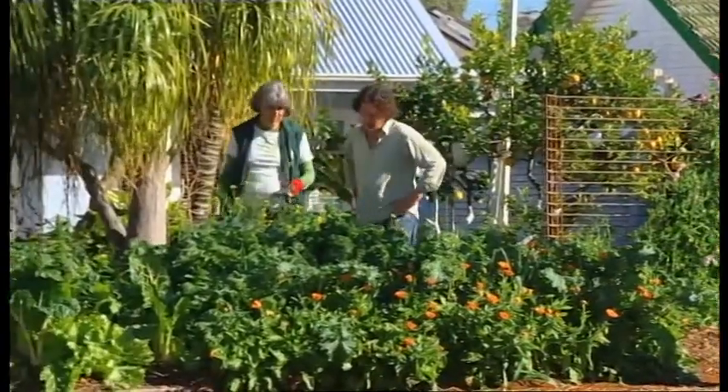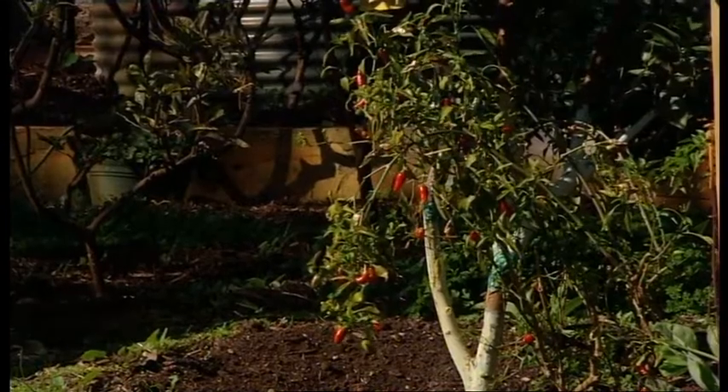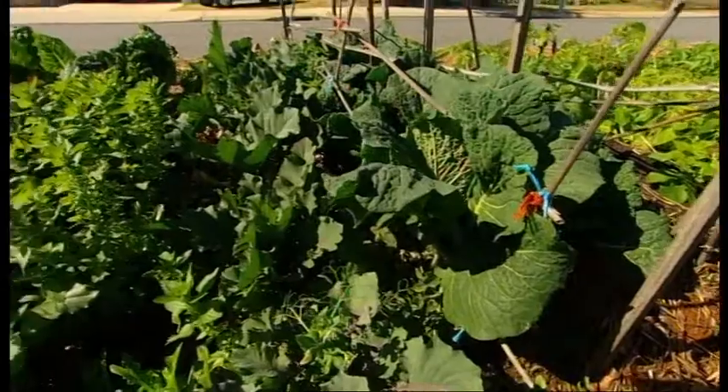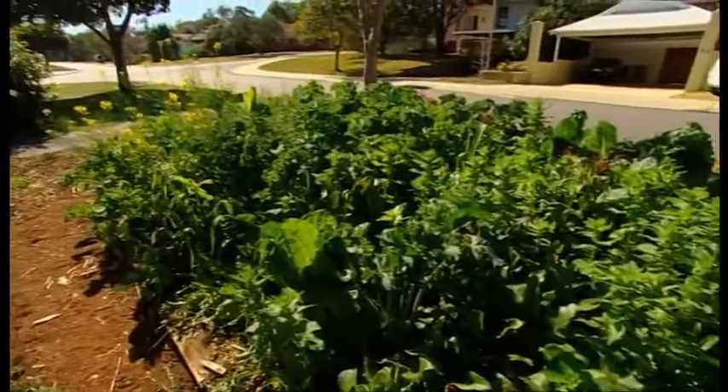Sue Hartley has passion and determination. She's transformed the full suburban block into a productive garden with fruit trees, raised veggie beds, a chook run, and the verge produces all sorts of vegetables in what is now humus-rich soil.